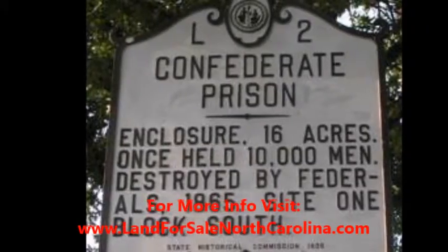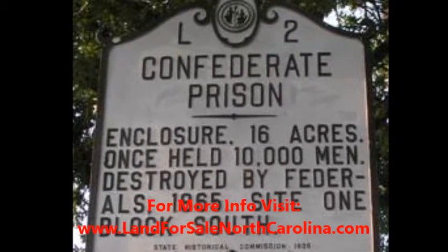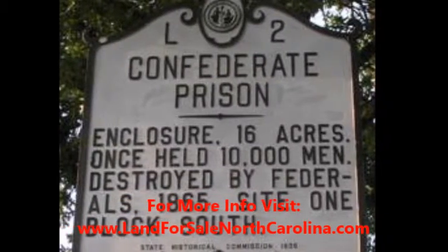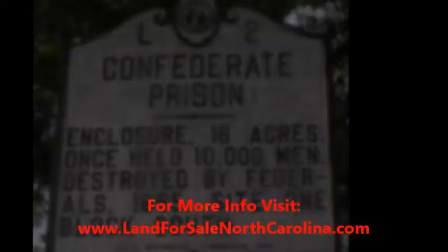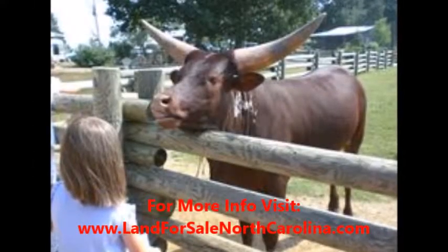If you're looking to build a home or buy land as an investment, this is the perfect opportunity for you, as we are wholesaling it at a deep discount and expect to sell it very quickly. In fact, most of the deals we sell are priced at 50% or less of market value.